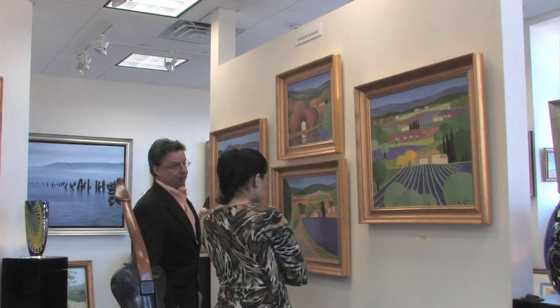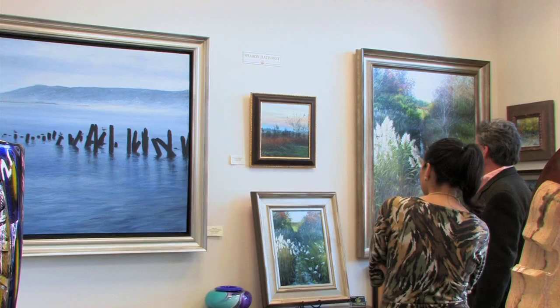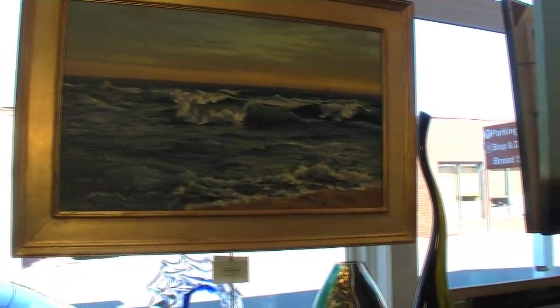The gallery is about selling, but it's also about people coming in and enjoying themselves. I'm Sharon Hathaway. I'm the framer here at Beacon Fine Arts. I've been framing for 26 years.